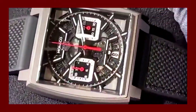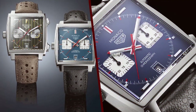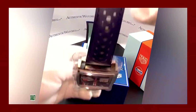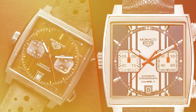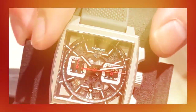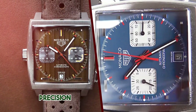The TAG Heuer Monaco 1969 is a classic timepiece that pays homage to the iconic Monaco collection and the year it was originally introduced. This watch is a fusion of vintage design elements and modern watchmaking technology, making it a compelling choice for both watch enthusiasts and those who appreciate timeless style. Here's a detailed review of the TAG Heuer Monaco 1969.